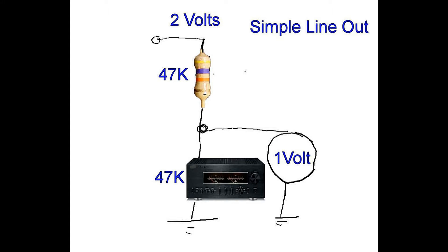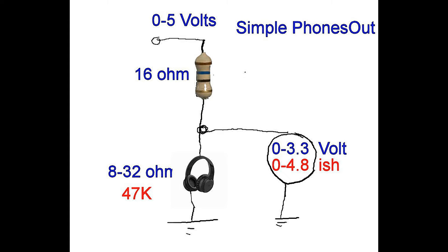Line output is normally a pure signal fed straight to the output, with no modifications like tone or EQ or anything like that on it. Headphone output normally has tone controls and volume levels and stuff on it, similar to what you'd send to the speakers, but on a separate socket so you can plug in headphones.